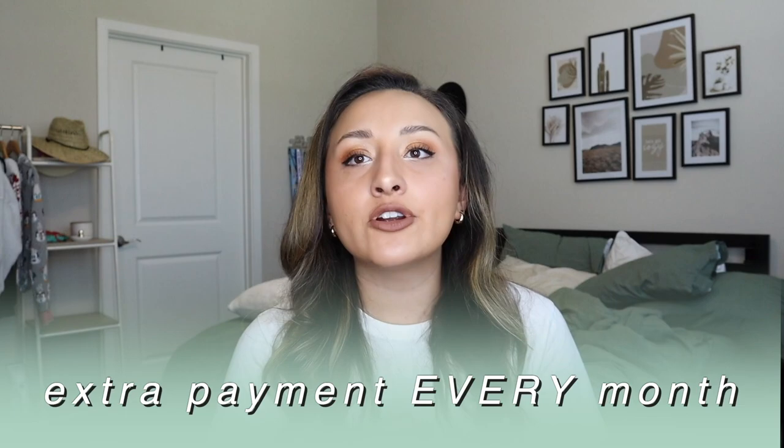2021 was like a complete whirlwind. I did a recap of how I did on my 2021 financial goals — I did a whole video on that — and another video on my 2022 financial goals, so make sure you go check those out. But one of my goals was to make an extra payment every single month of 2022 to my private student loan, so I'm trying to stay on track of that, and it's so annoying.